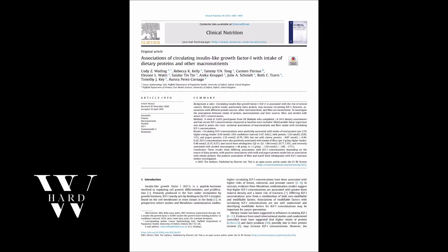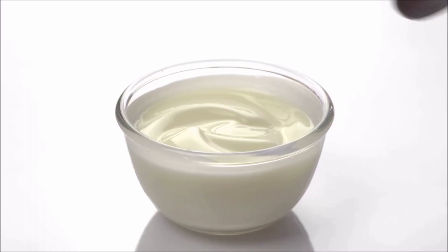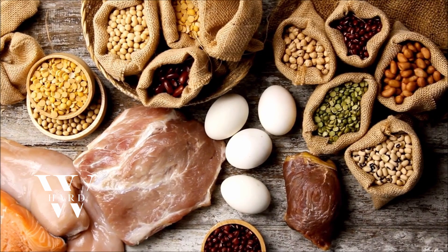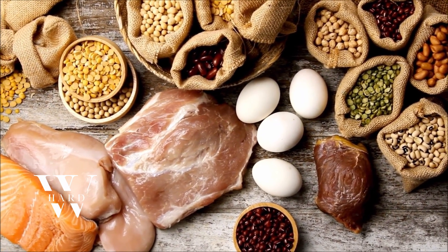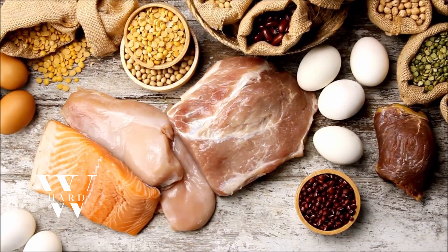Research from the UK Biobank found that diets higher in total protein, particularly from milk and yogurt, were positively associated with IGF-1 concentrations. They also noted positive associations with fiber and starch from whole grains. So aim for quality protein like eggs, grass-fed beef, and wild-caught salmon, along with complex carbs like oats and quinoa, to support your body's internal balance.